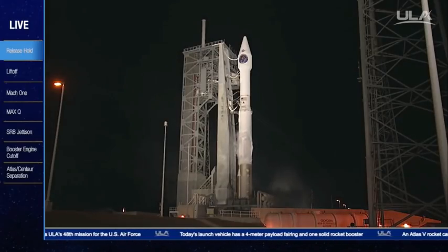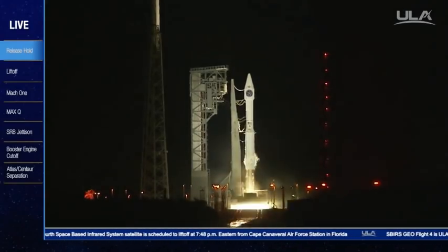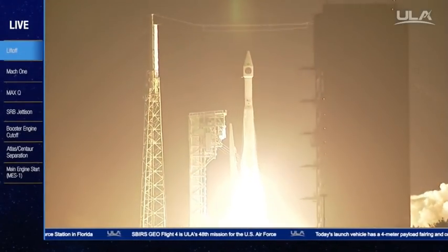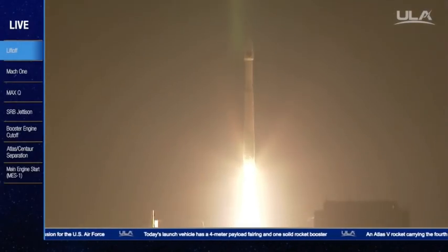T minus 10, 9, 8, 7, 6, 5, 4, 3, 2. We have ignition and liftoff of the United Launch Alliance Atlas V rocket carrying the fourth Space-Based Infrared System for the United States Air Force.